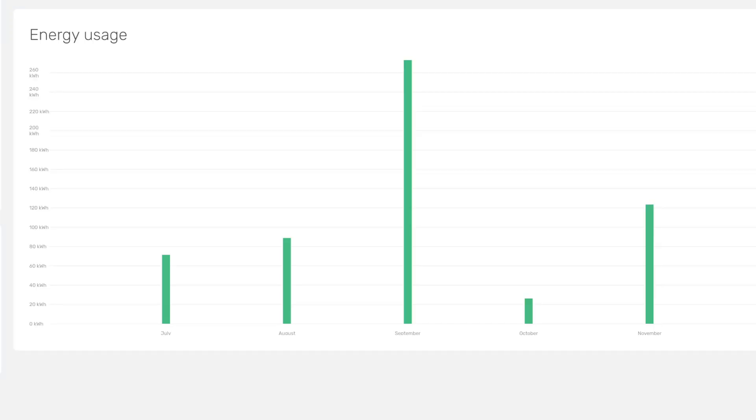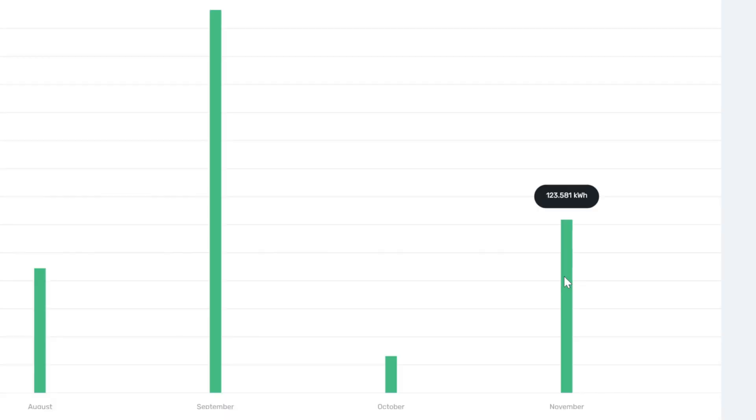So here's the Hypervolt EV charger dashboard. As you can see in November, we used a fair bit more than in October, although not as much as what we used in September. For November, we used 123 kilowatt hours in the cars, and that would have been mainly overnight.